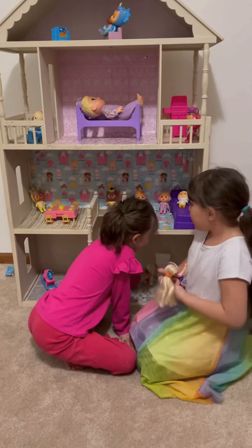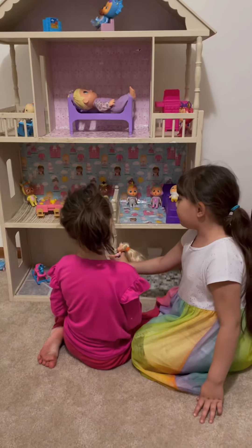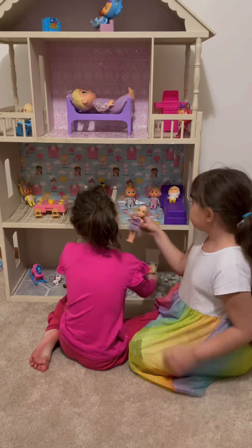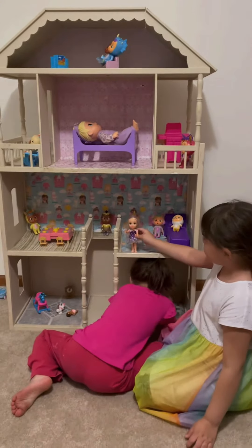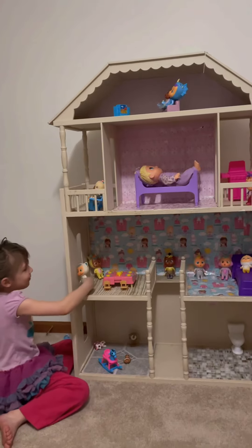I'm going to go to the toilet. I'm going to go back upstairs. I always climb on this thing at the park. It's so beautiful outside. I'm going to go play outside.